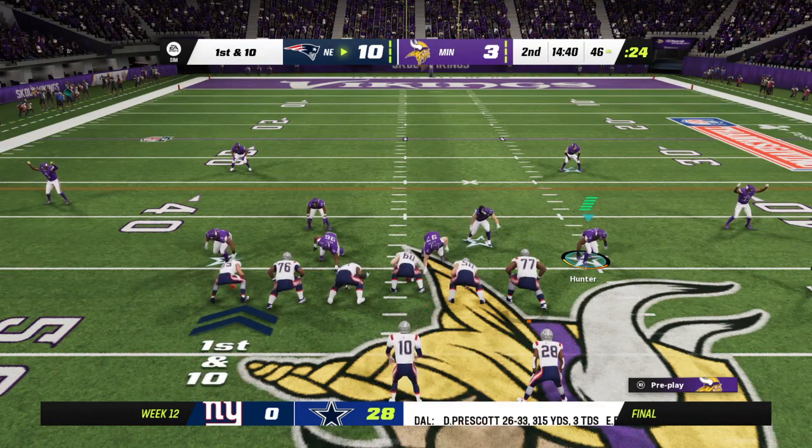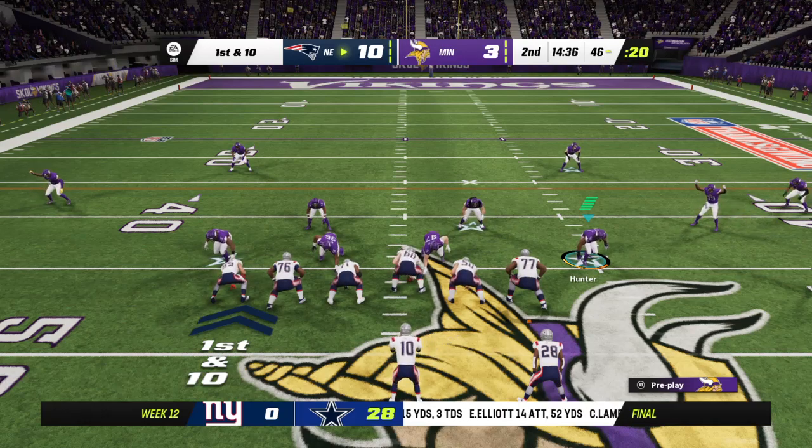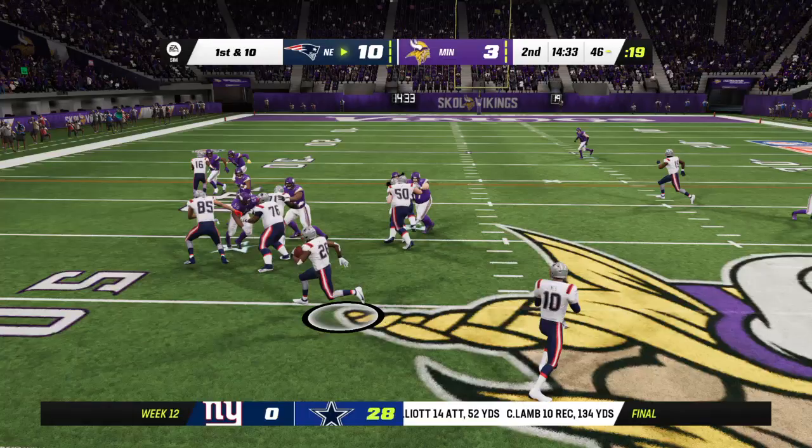That's one of the most dynamic positions in football now — the tight ends who can block at the line of scrimmage at the point of attack. And they can also get downfield and catch the football.